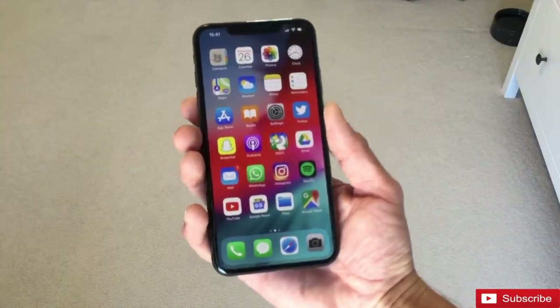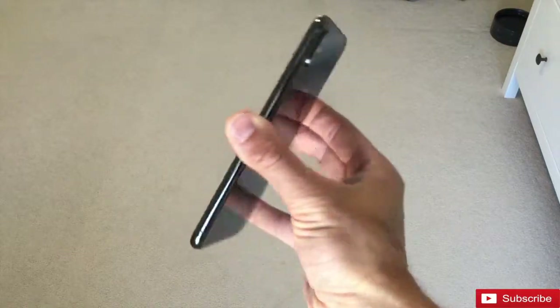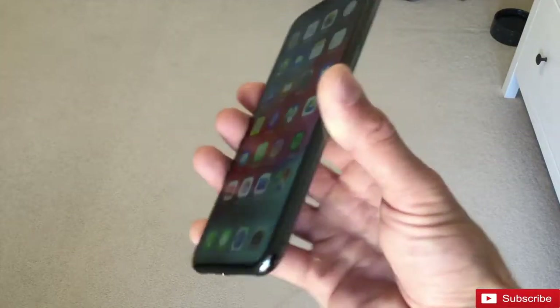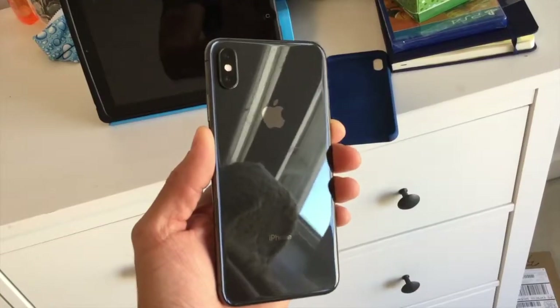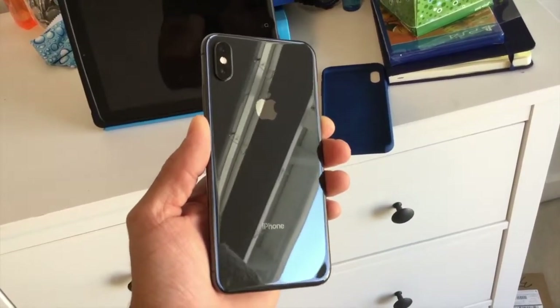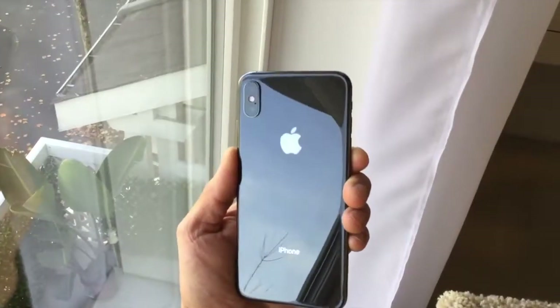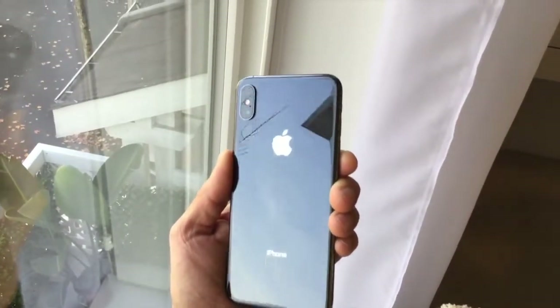When it comes to build quality, Apple definitely takes the cake. The stainless steel wrapped around the outer edges of the phone along with the glass back give the phone a very premium feel and look, as well as add quite a bit of weight, making it feel like Apple can justify their prices.